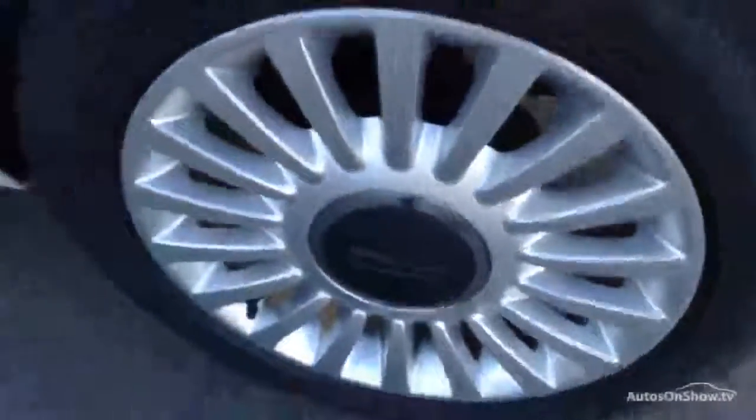Moving around to the inside rear tyre. Again good four to five millimetres of tread there easily. And looking at the rear alloy, once again lovely clean condition with no curbs or scuffs.